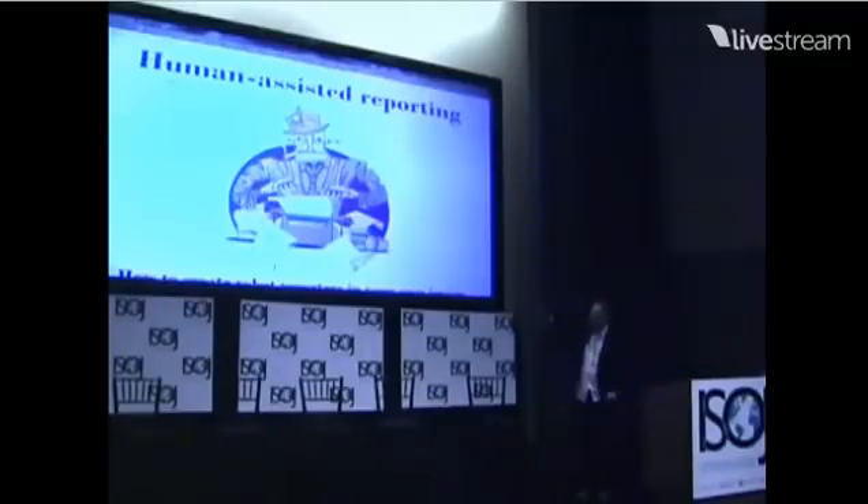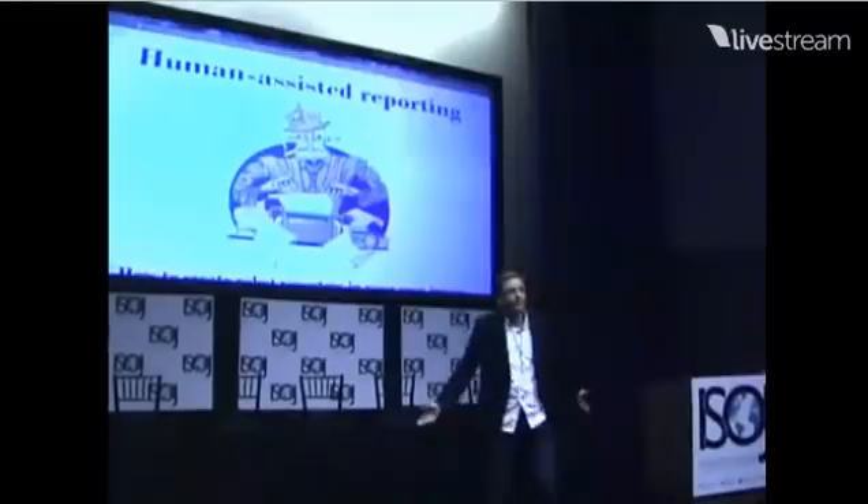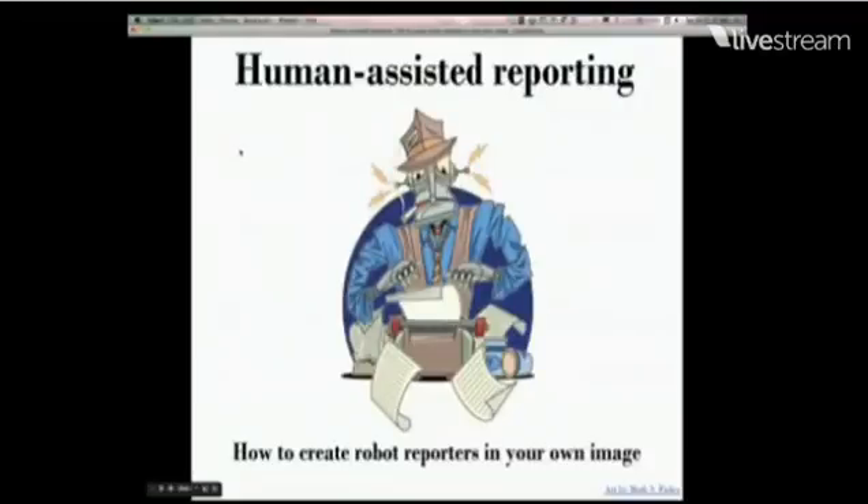How to Create Robot Reporters in Your Own Image. I come from a tradition of journalism which is called Computer Assisted Reporting. It's decades old.